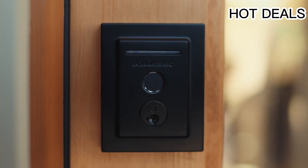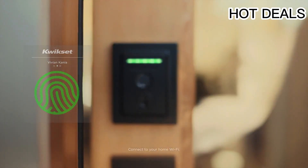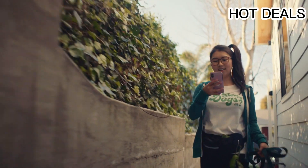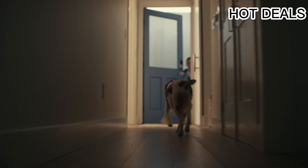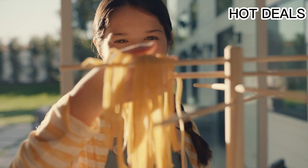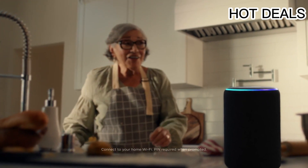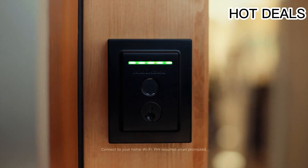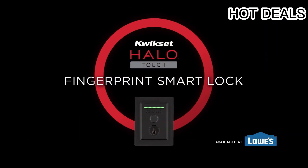Wi-Fi enabled — the Halo Touch connects directly to your home Wi-Fi network and smartphone for a secure smart home that does not require a third-party smart home hub, panel, or subscription. Smart Key security protects against advanced break-in techniques and allows you to rekey your lock yourself in seconds. Manage your deadbolt lock from anywhere — remotely lock and unlock from anywhere online.